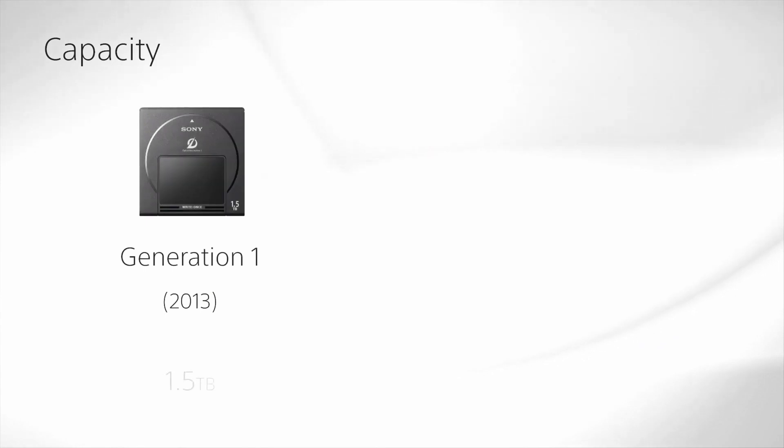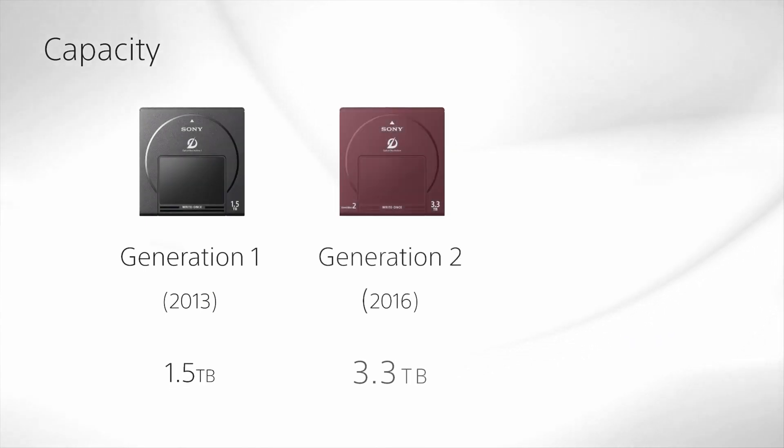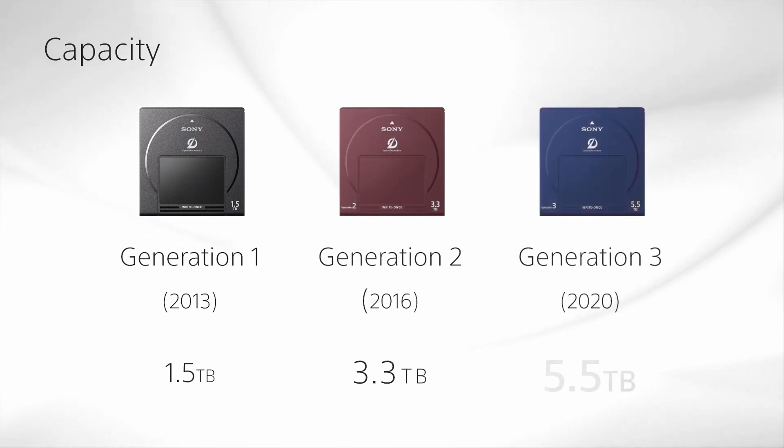Sony's third generation of Optical Disk Archive provides all of these benefits, storing 5.5 terabytes on a single cartridge and transferring data at 375 megabytes a second. Get in touch — I'd like to show you how this can be seamlessly integrated into your enterprise's environment.